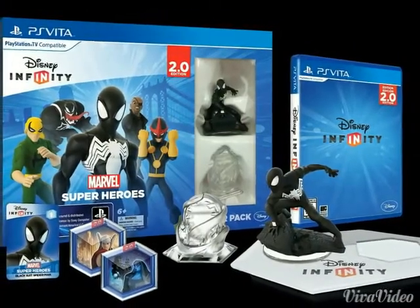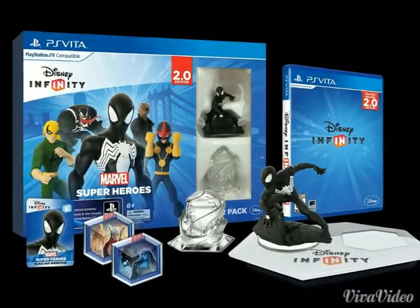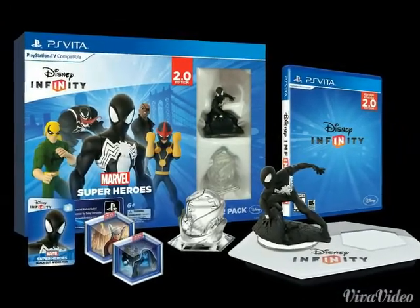Hello, Disney Infinity fans. Today is May 9th, which means it's not the release of one, but two Disney Infinity items.